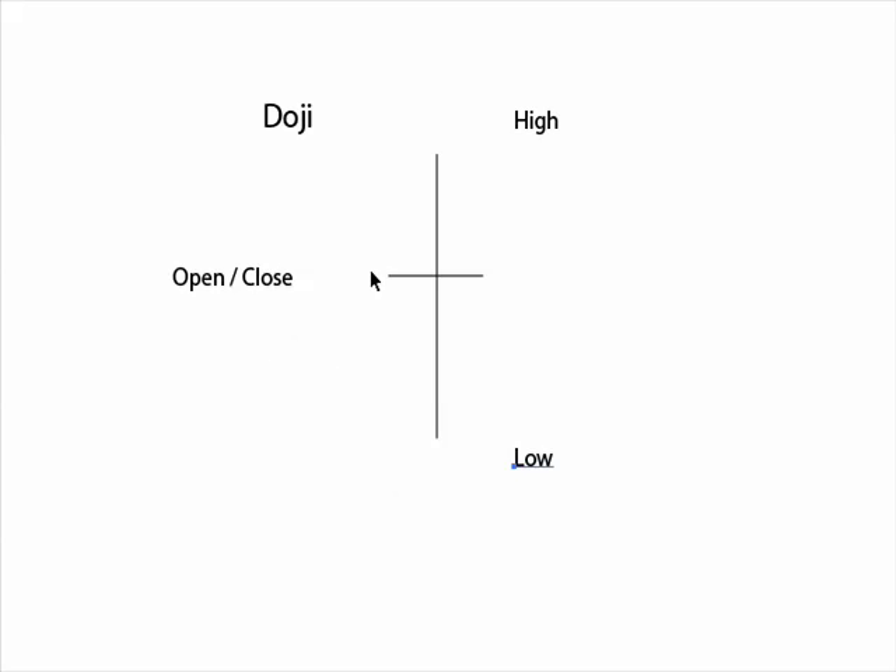You can also look at it this way: the bulls pushed this thing up and the bears pulled them back down. And as the bears pulled them down to this low, the bulls were strong enough to push it back up, and price closed near the open. That's what I mean by equilibrium or indecision — it's just a period of indecisive balance in the market.